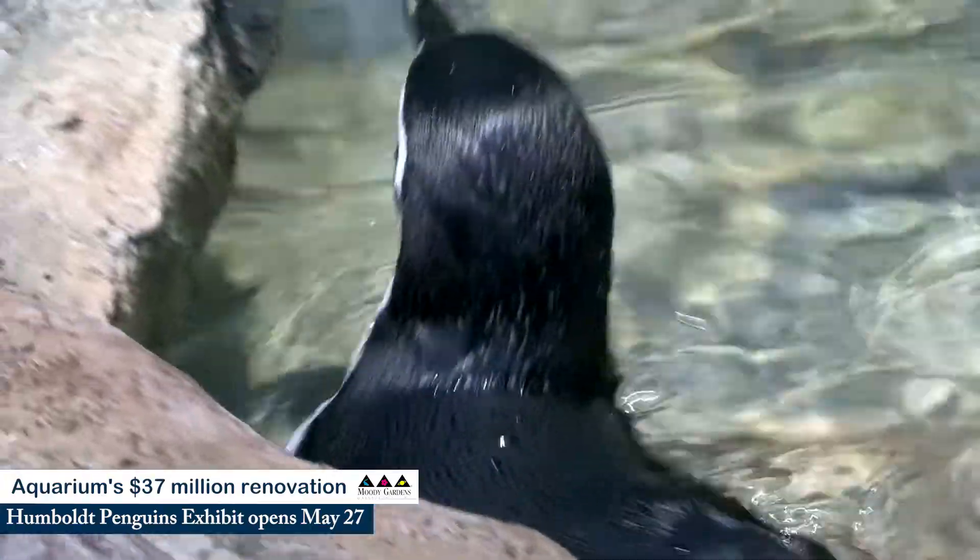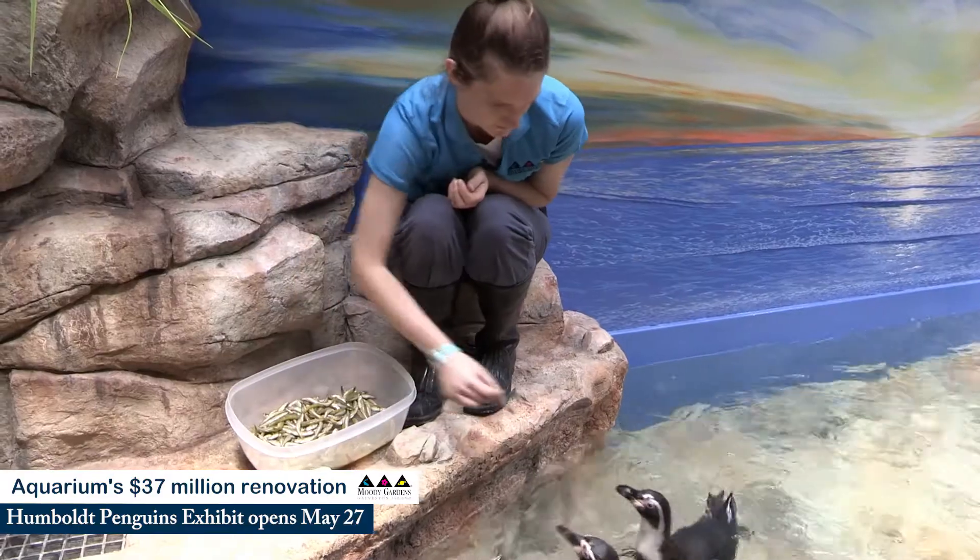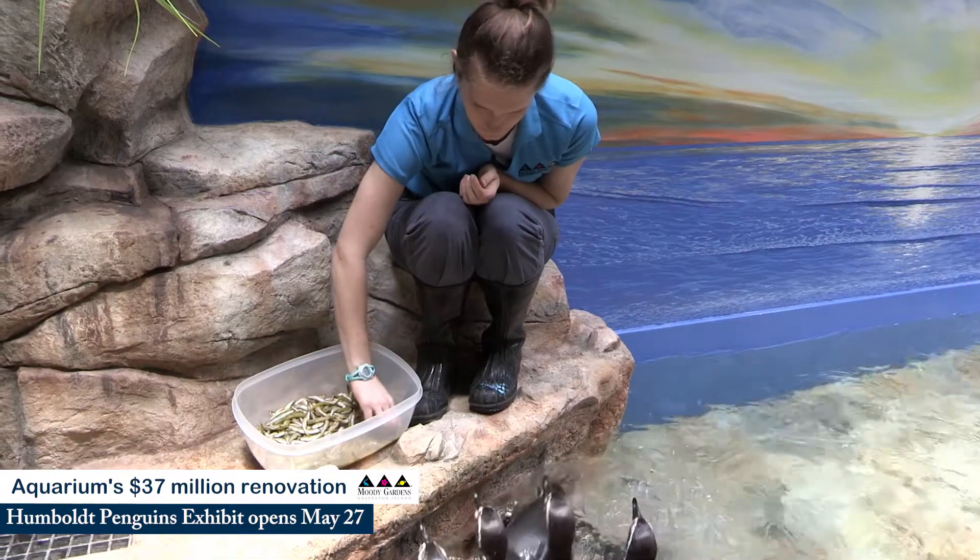The aquarium at Moody Gardens is lucky enough to have two penguin exhibits: one sub-antarctic, where you can find kings, gentoos, and chinstraps — those species that live where it's colder, closer to Antarctica — and we also have this temperate exhibit, our Humboldt exhibit.